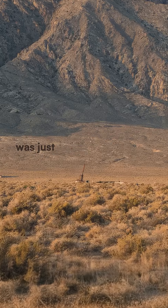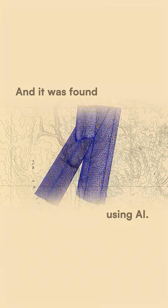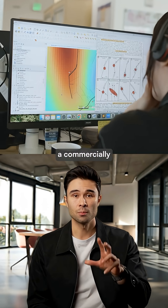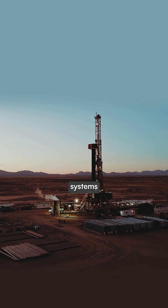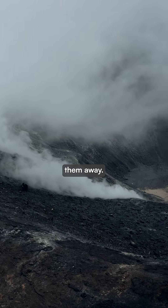A hidden geothermal energy source was just discovered that the entire industry missed for decades, and it was found using AI. A geothermal energy startup called Zanskar just confirmed a commercially viable site in Nevada that was completely invisible from the surface. These blind geothermal systems have hot water reservoirs deep underground, but no hot springs or vents to give them away.